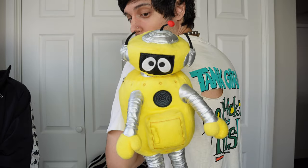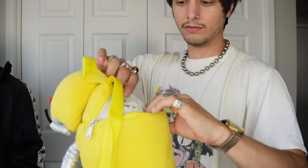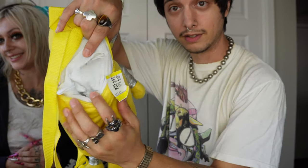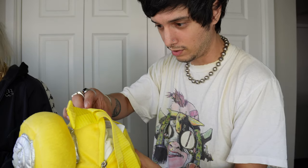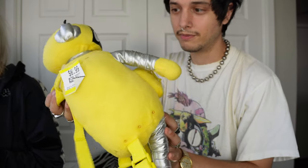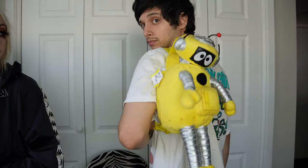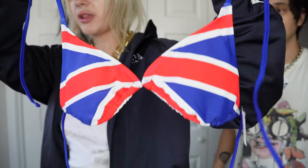I got this robot from Yo Gabba Gabba — he is a backpack! Let me show you here. He was seven dollars. There's a date on it — 2012. I thought it was just weird enough to pick up. He'd be a good rave buddy for sure.